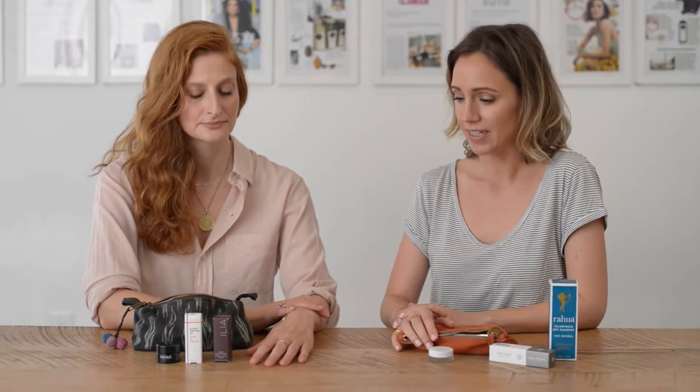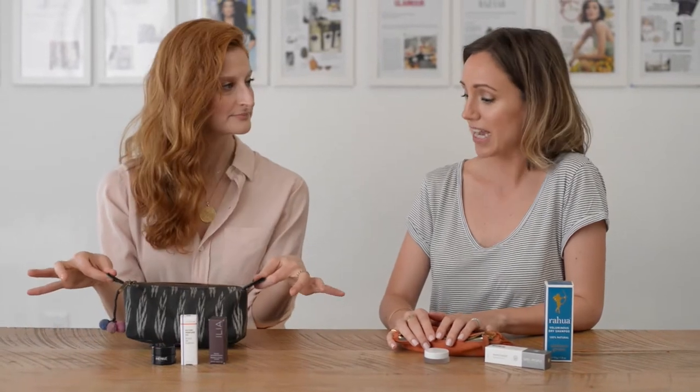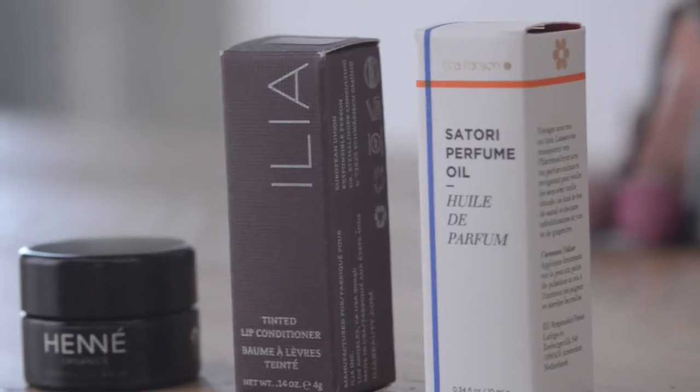As seasons change, it's a great time to update your beauty routine, look for new ways to turn over some of those possibly toxic products for products that are kinder to the environment, to your body, to your skin. Today we're talking about products in our daily go bags — stuff stashed in our desks, in our purses, in our cars.